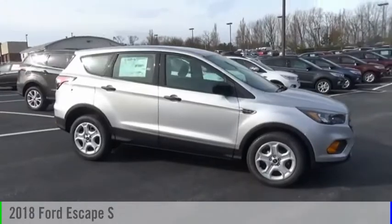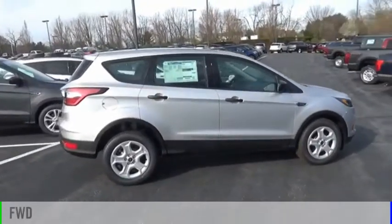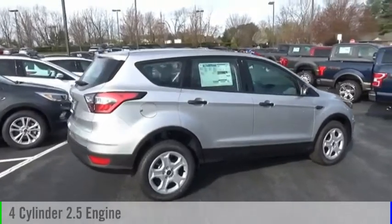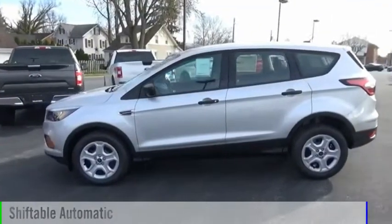Take a ride in the 2018 Escape. This vehicle is powered by a front-wheel drive, four-cylinder, 2.5-liter engine, and comes with an automatic transmission.